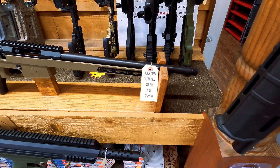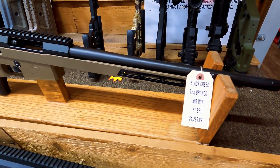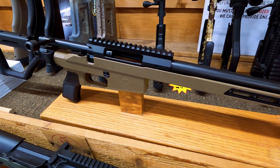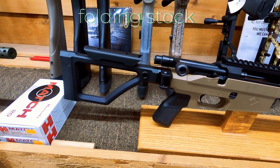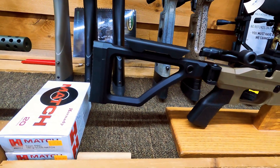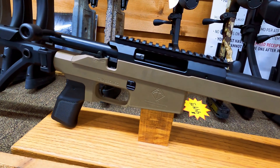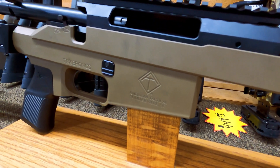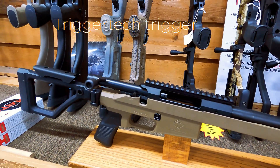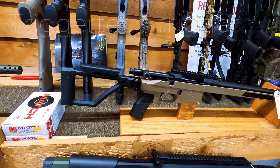A couple of cool chassis rifles to check out. The Black Creek TRX Bronco — go check out some of the reviews on this gun. It's a really cool little gun based on a Remington 700 action, very compact and a really neat platform. Takes AR mags. Imported by our sister company American Tactical, made in Canada.